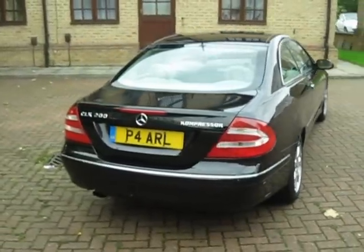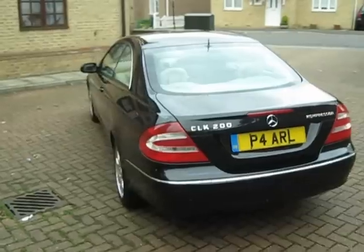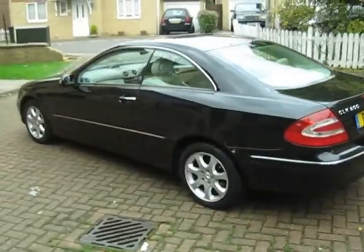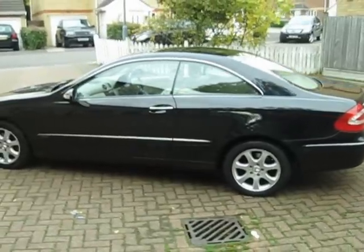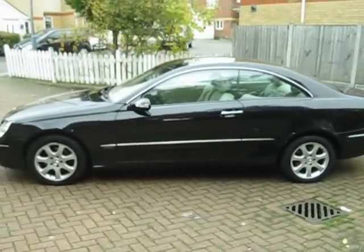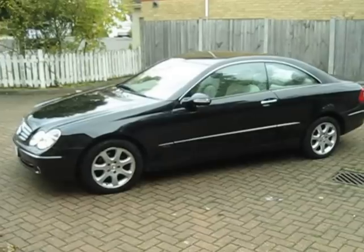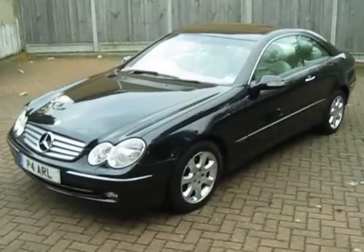It's got a lovely cream leather interior, and as you can see from the outside in this gorgeous metallic black, it looks the business. The 16-inch alloy wheels are in good condition — there's a little bit of curbing but it's not too severe and it certainly doesn't need a refurb. We'll go around the car in detail here on this video so that you don't have to waste your time coming down to see it — you know exactly what you're going to get.